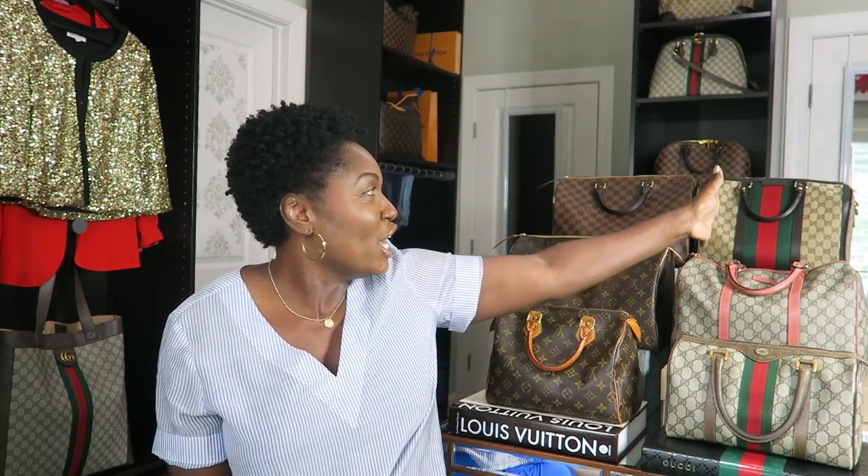Gucci didn't win by a landslide — I love all six of these bags — but if I have to pick, I'm going to give it to Gucci because it's not as popular as Louis Vuitton. Thanks again for stopping in. Let me know your thoughts below as to who you thought the winner was, and I will see you all in the next video. Bye guys!